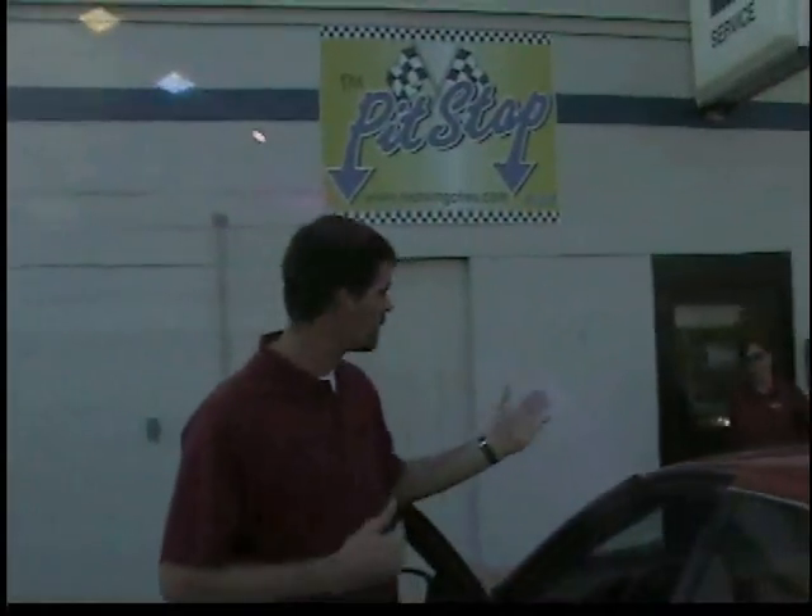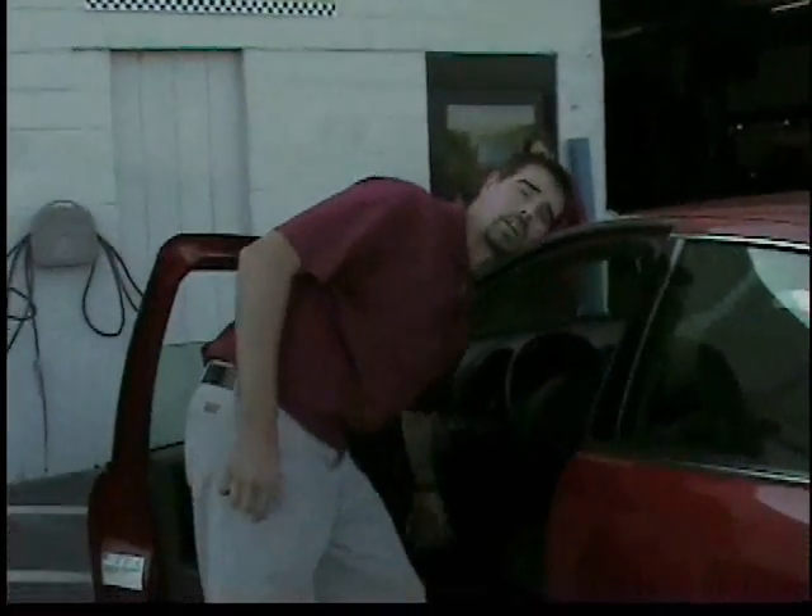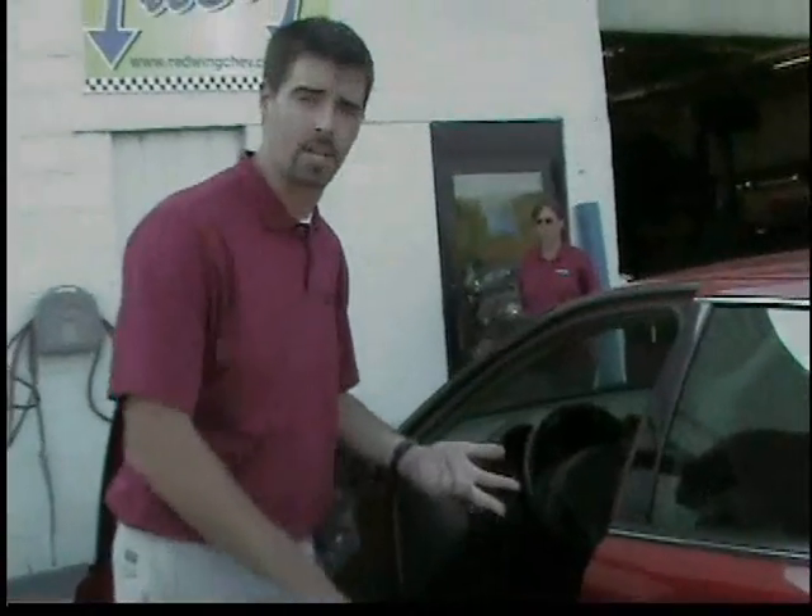Basically what you do is you come in to one of us, the advisors inside, and let them know that you're here for your free pit stop. What we do is we come outside and we're going to check all the vital fluids, we're going to check your tire pressures, and we're going to check your lights on your car, all for free.